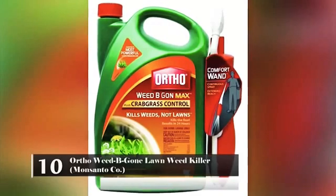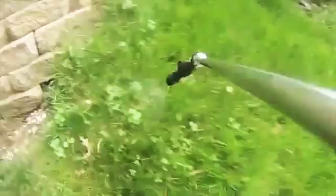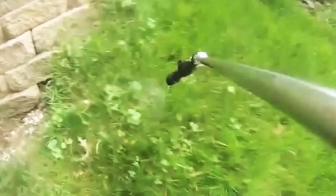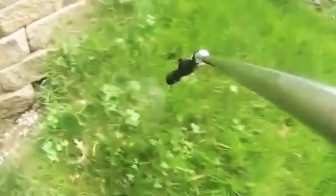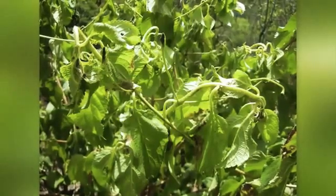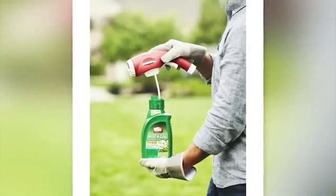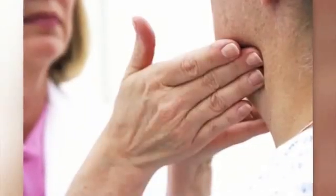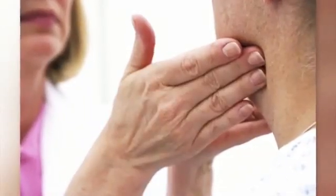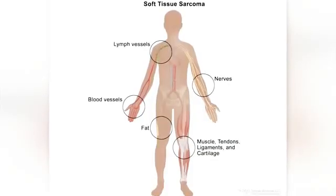Number 10: Ortho Weed-B-Gon Lawn Weed Killer – Monsanto Company. Many homeowners use this product to kill the weeds that come up in their patio, flowerbeds, and gardens. While this product will kill the weeds, it can also be very dangerous to you. It contains sodium 2,4-dichlorophenoxyacetate. These compounds have been linked to lymphoma, soft tissue sarcoma, and other types of cancer. It is also a neurotoxin and a reproductive toxin.